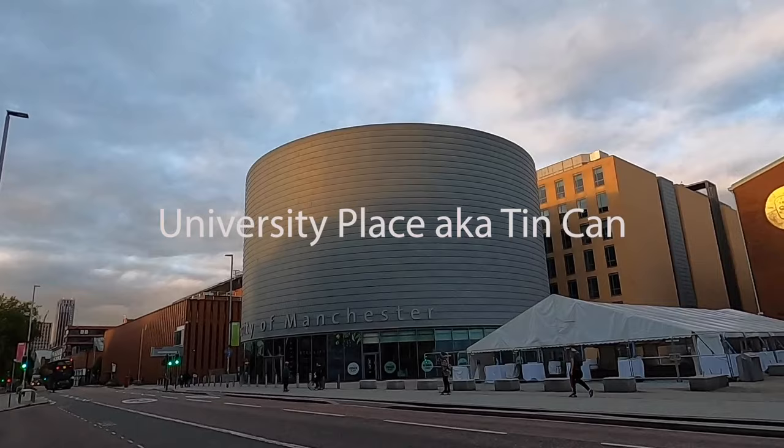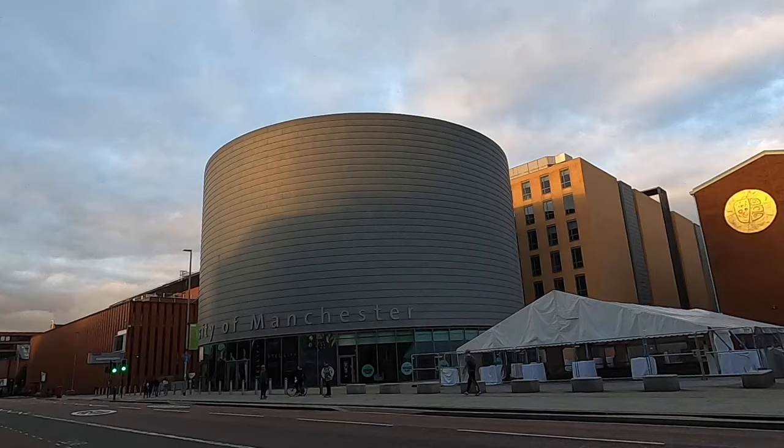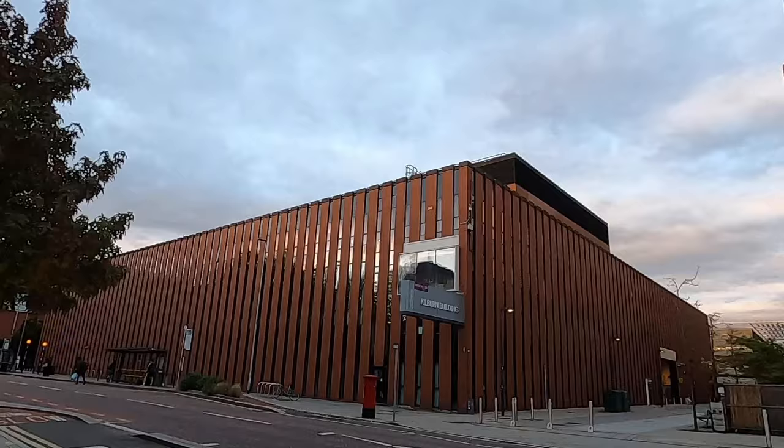This is another building called University Place, but we call it the tin can because it resembles a tin or a can. I don't know what kind of lessons take place in here, but it has a really nice canteen and also the university shop where you can buy merch.